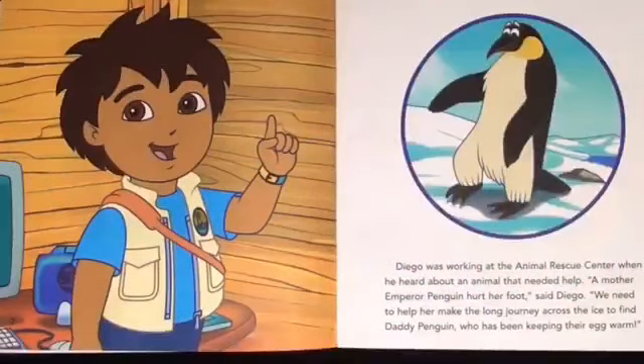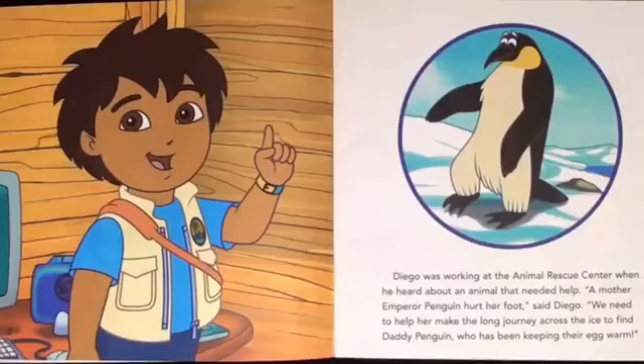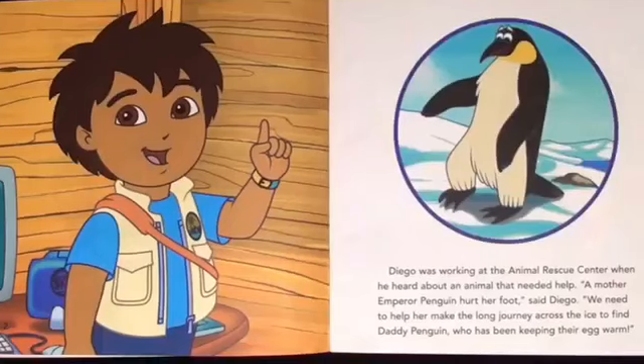Diego was working at the Animal Rescue Center when he heard an animal that needed help. A mother emperor penguin hurt her foot, said Diego. We need to help her make the long journey across the ice to find Daddy Penguin, who's been keeping their egg warm.